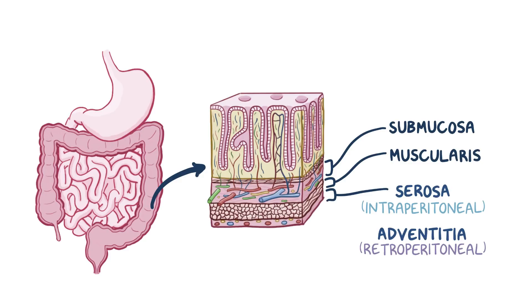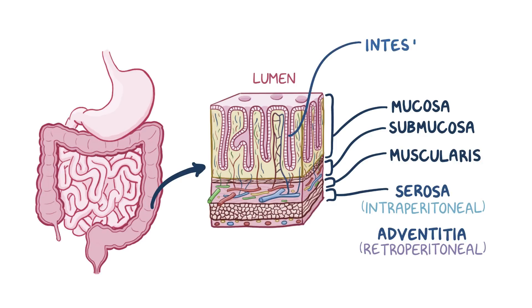And finally there's the inner lining of the intestine called the mucosa, which surrounds the lumen of the gastrointestinal tract and comes into direct contact with digested food. The mucosa has invaginations called intestinal glands, or colonic crypts, and it's lined with large cells that are specialized in absorption.